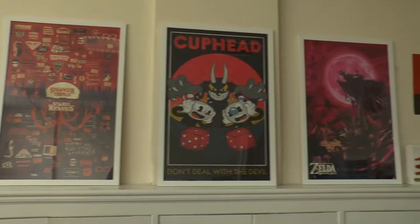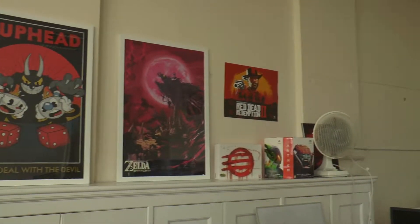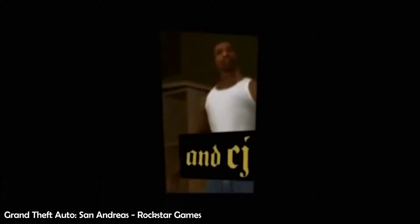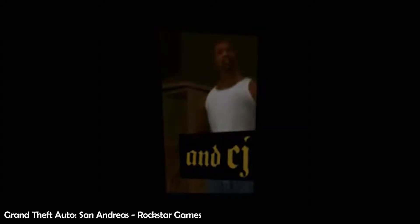The first game that springs to mind for realistic style would be Red Dead Redemption, and more recently Hitman 2. Favorite games growing up were probably GTA San Andreas and GTA Vice City — many hours played on both of those.